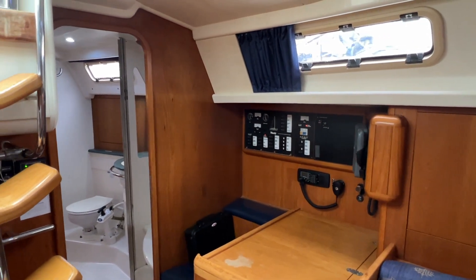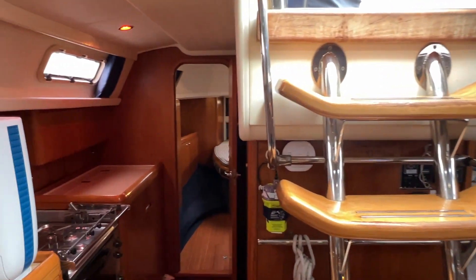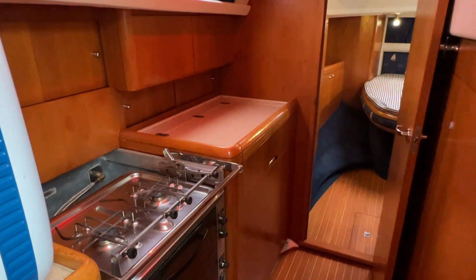You have access to the heads here, and that access continues through into the large double centre-line cabin. We'll go through the galley and come back out through the heads, and then you'll have a clear idea of the layout.